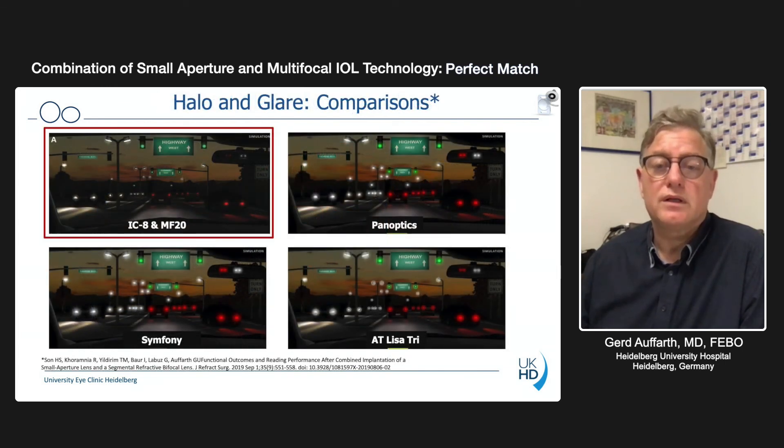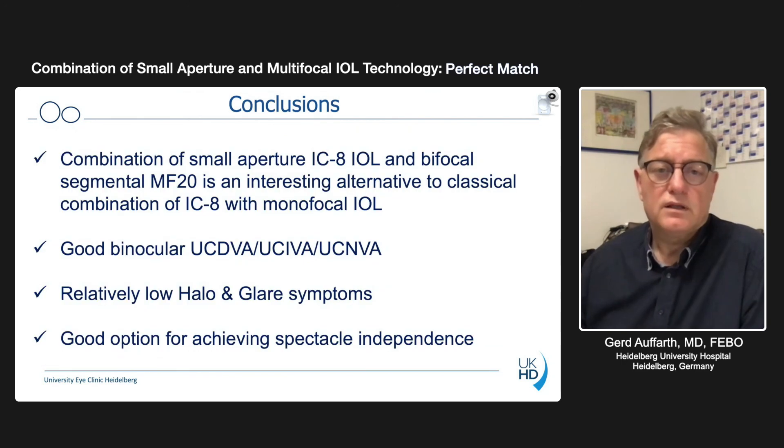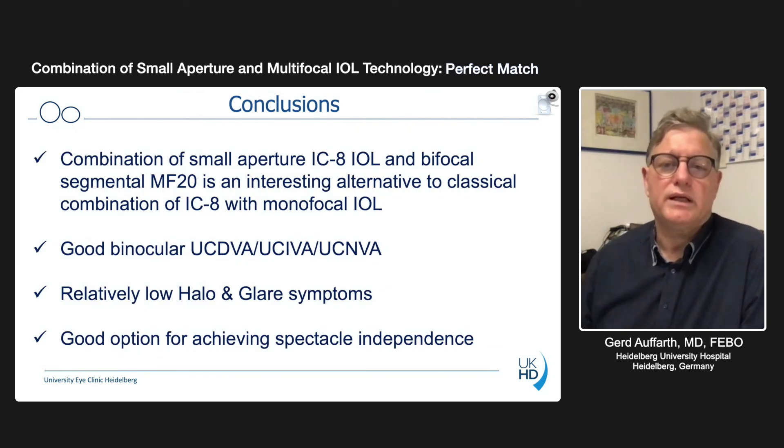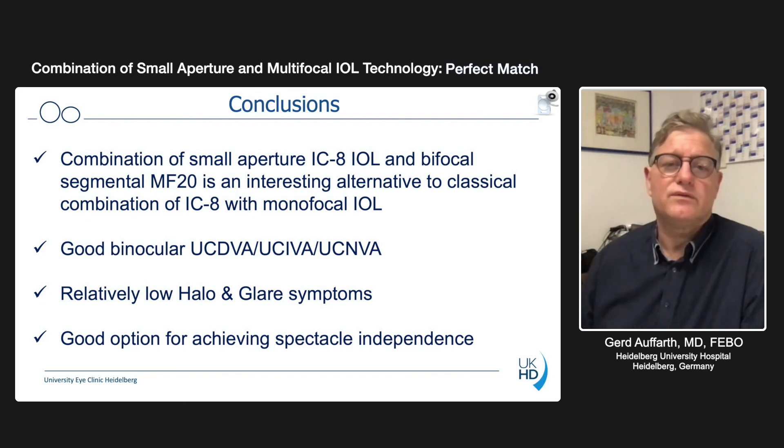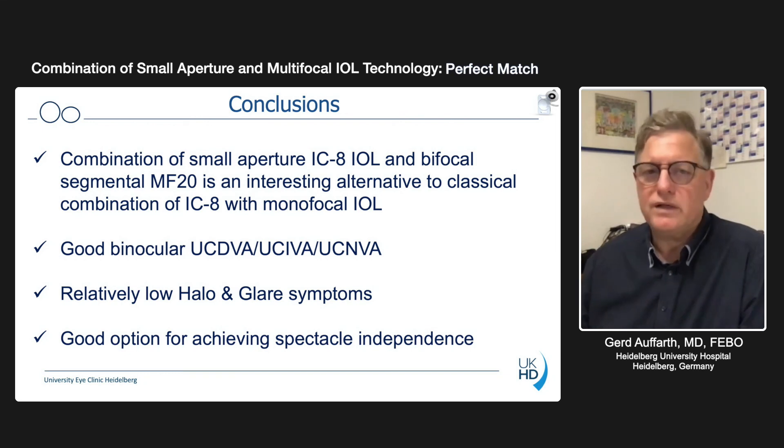Comparing that with similar studies with Panoptix, Artelize 3, and Symfony, you can see much more halo, glare, or starburst in size and intensity compared to the IC8 and MF20 combination. We can conclude that this combination gives an extra icing on the cake — we get a little more near acuity and more stable near acuity, without any expense in terms of side effects. Halo and glare are almost like a monofocal lens. This is a very good option for achieving spectacle independence, and the combination of the IC8 with other optics — the MF20 is one example — can likely be combined easily with other EDOF lenses to enhance the performance of the whole optical system.